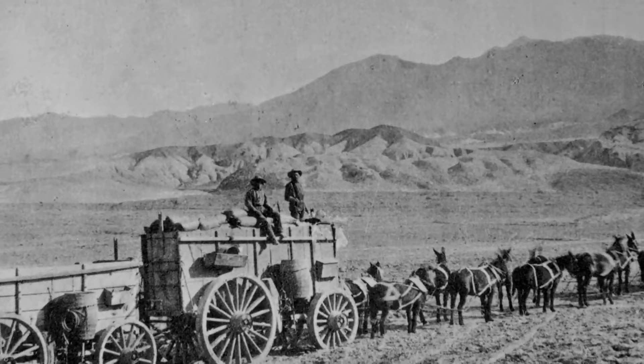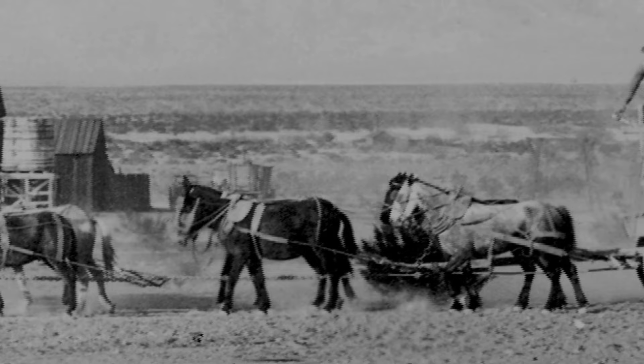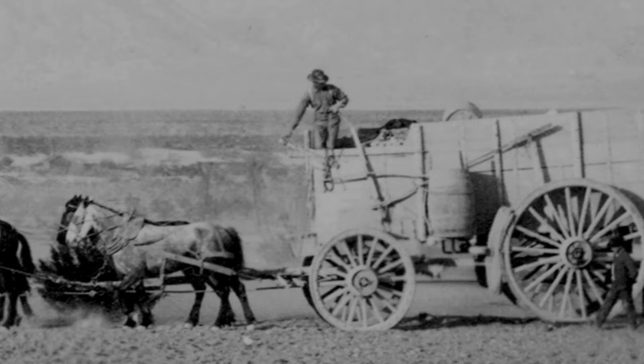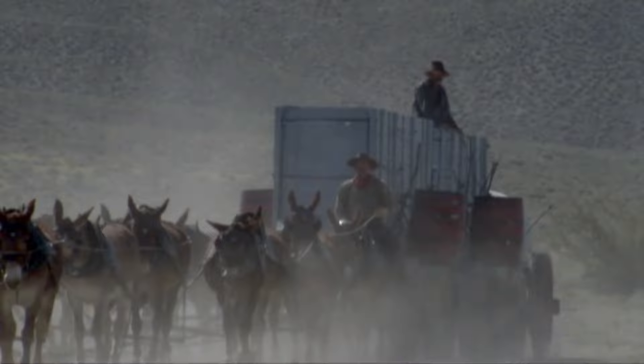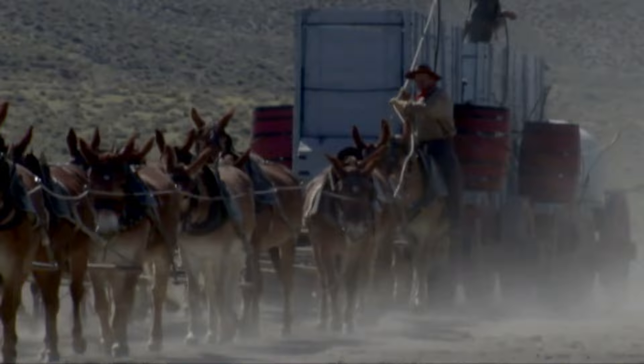Operating a 20-mule team was done by two men: the teamster and the swamper. The swamper got his name from the men who cleared swamps in the logging camps of the Northwest. On desert freighters, the swamper made sure the equipment worked, and most importantly, operated the brake on the second wagon. The teamster drove the mules and cared for them. He either rode on top of the front wagon or on the wheeler — the left horse or mule next to the wagon tongue. To control the front wagon, the teamster pulled a rope to work the brake.